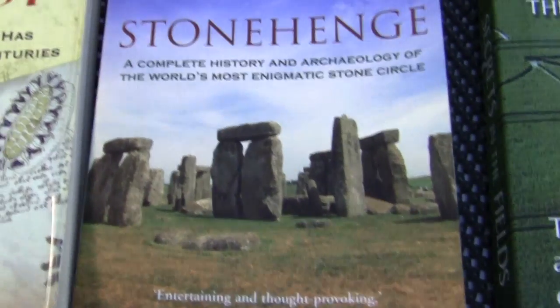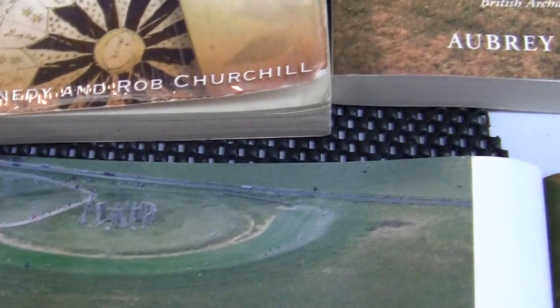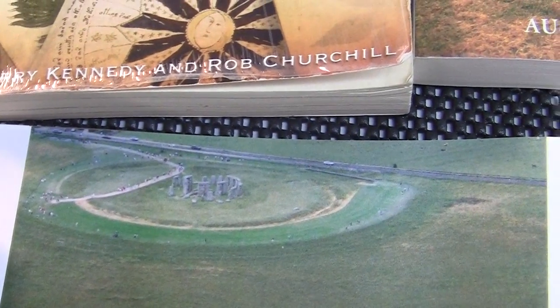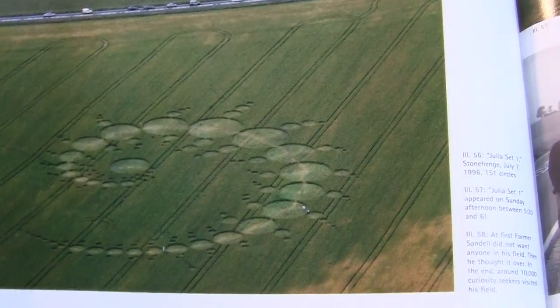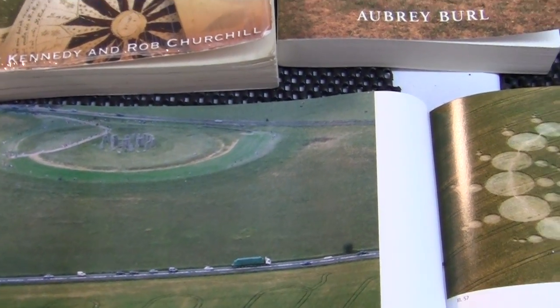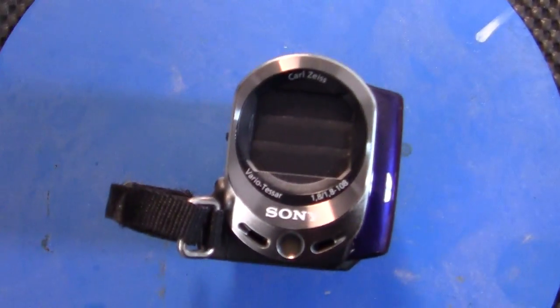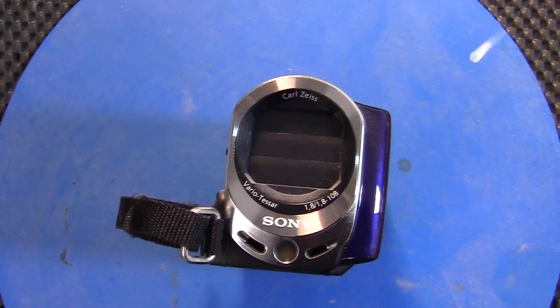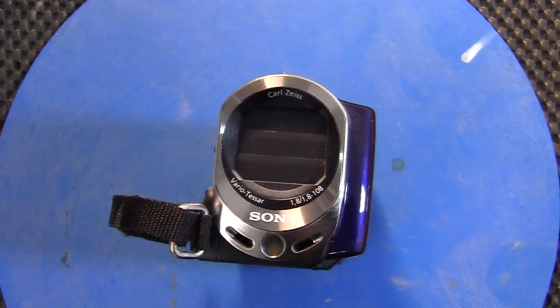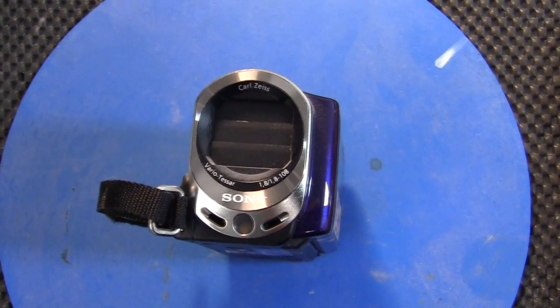You can see Stonehenge right here doesn't make any sense from the ground — it only makes sense from the air. All the crop circles are around Stonehenge, to the north of it, to the south. But 99.9% of the pictures of Stonehenge are always taken from up here — 1,000 feet up, 2,000 feet up. Why? Well, that's a pattern that shows me that we didn't build it.